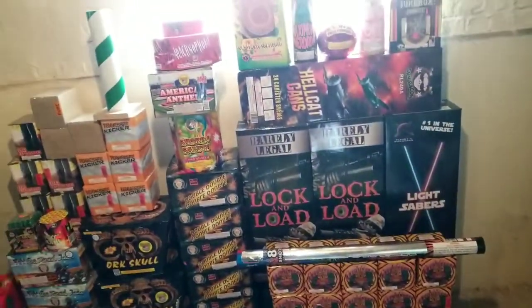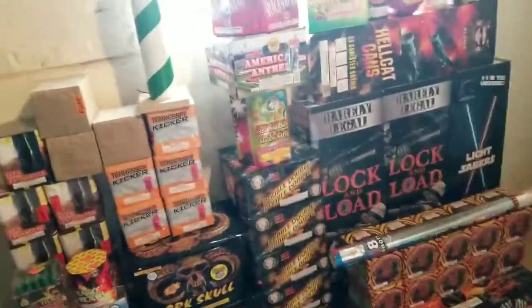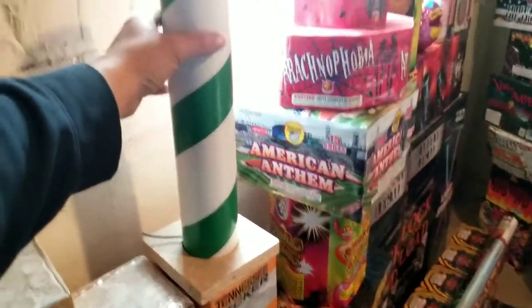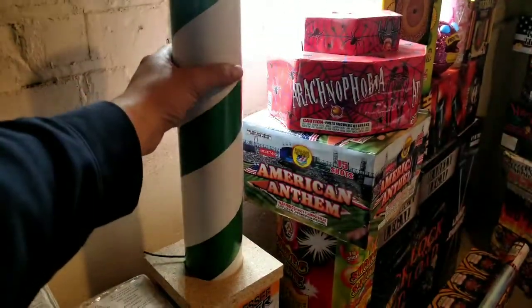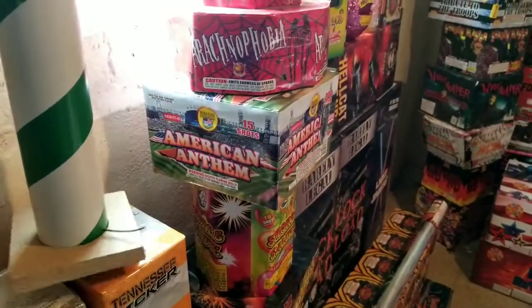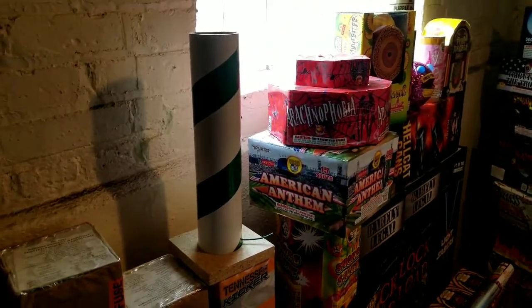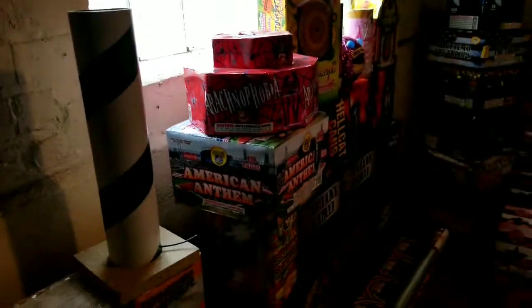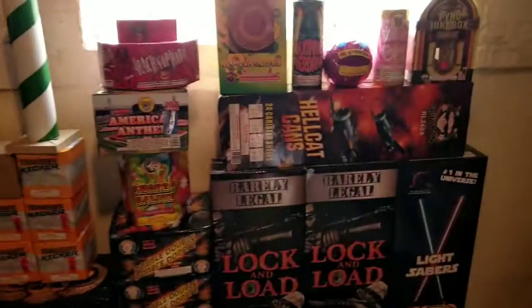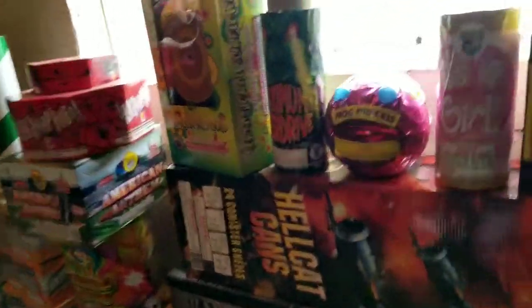Now, a couple more things. This thing right here — one big boom. Gonna be sweet to look at, or to hear rather. Homemade — buddy hooked me up, thank you buddy. And now I have some fountains that I will be doing on my daughter's birthday party.